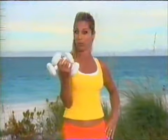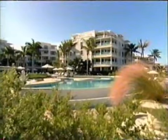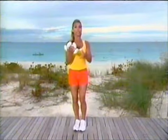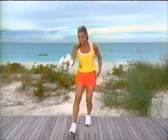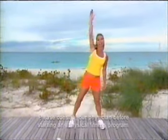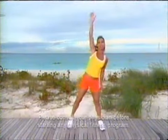Hi, I'm Denise Austin and welcome to your daily workout. Today it's interval training day. We're gonna work with weights and blast away fat, tone up, and burn calories. Then we'll work on our tummy and waistline. We're getting fit today at the Palms on Grace Bay in the beautiful Turks and Caicos Islands. Have your weights handy — we'll be using them during our interval training session, but first we need to warm up.